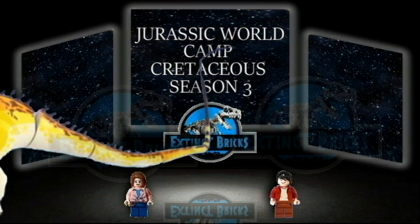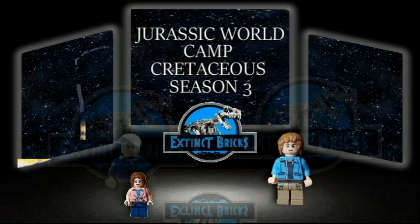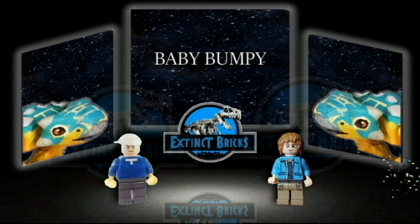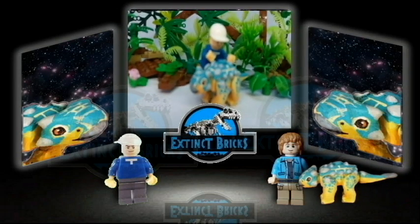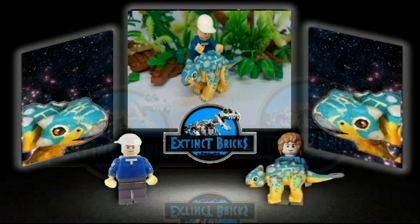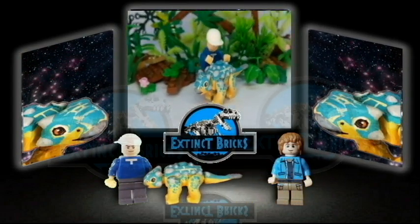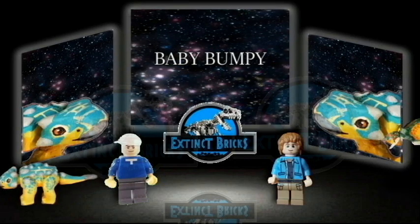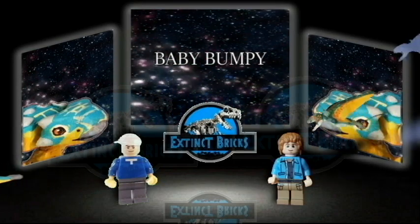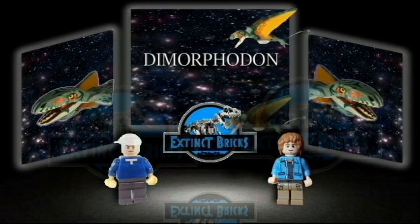And the last of the categories would be the Jurassic World Camp Cretaceous Season 3 customs. First up, this is Baby Bumpy, or the Baby Ankylosaurus from that series. Flying on the screen would be this Two-Form pterosaur, the Dimorphodon.